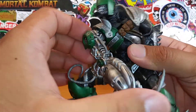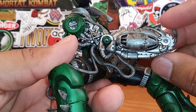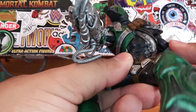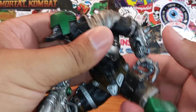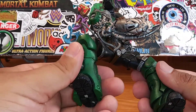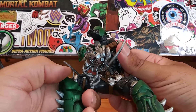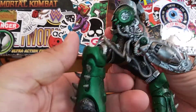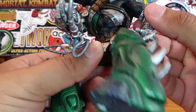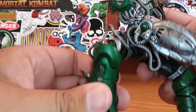As far as articulation is concerned, his arm goes up and down. He has a saw blade right here that moves — he has a saw for a hand. I don't know the story of The Curse, so if you know it, leave it in the comments. At the waist he has a break, nothing at the upper arm, a head swivel, and a break at the knee.